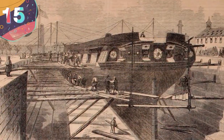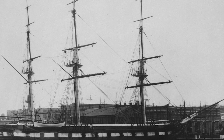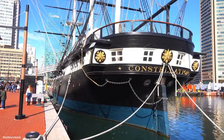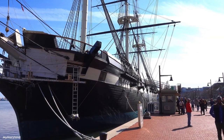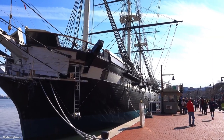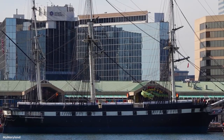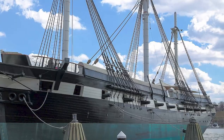Number 15: USS Constellation. Built at the Gosport Shipyard between 1853 and 1855, the USS Constellation was the last sail-only warship that was designed and constructed by the U.S. Navy. Taking its name from the frigate that had broken up several years earlier, it's a sloop of war armed with 16 8-inch chambered shell guns, four long guns, two Parrot rifles, and three 12-pounder bronze boat howitzers.